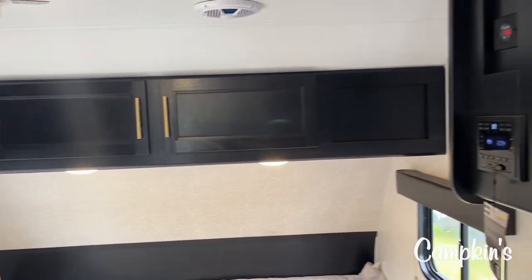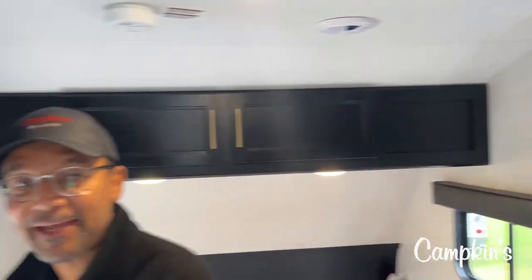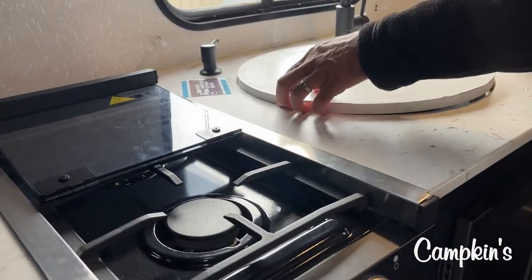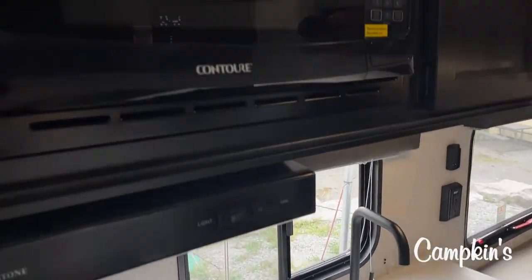And they do not skimp out on the kitchen. When we take a look at the kitchen, you're going to see that we do have a gigantic sink here. Take a look at that sink. When we pop in the cover, you're going to see also that we have lots of prep space here. We've got a gigantic 12-volt fridge. You have everything that you need to enjoy camping.